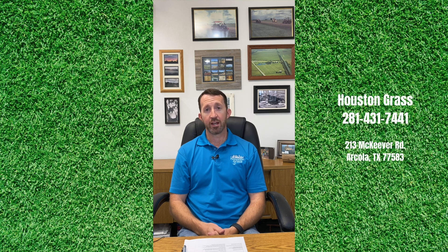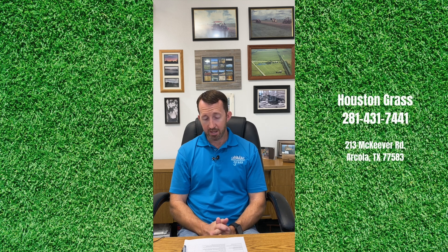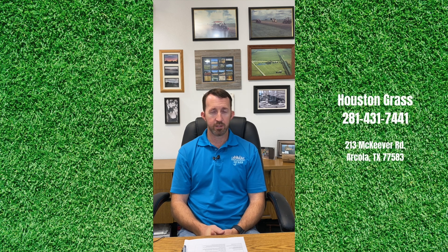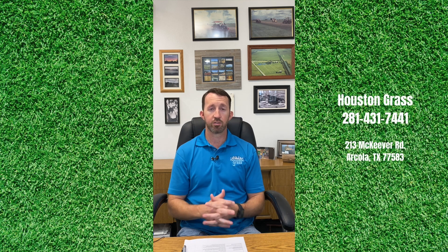Bermuda grass has its place in wide open areas and in sports fields in my opinion, but I think it is asking for some headaches in a homeowner's yard. There are also the fine-bladed Zoysias, and if you have some shade requirements they could be a good answer. The fine-bladed Zoysias as well as the Palmetto St. Augustine can survive on four or five hours of direct sunlight, so if shade is an issue, those three grasses very well may fill that niche.